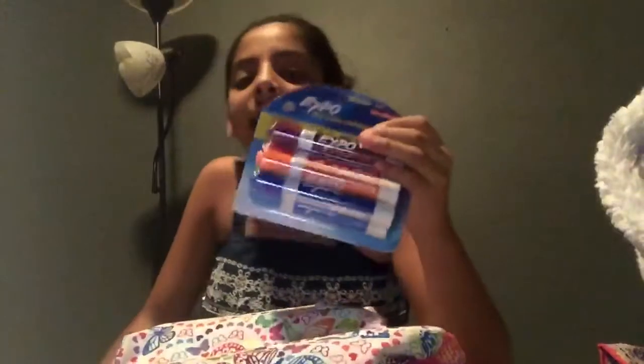So I'll actually go over the markers. You should go and get some Expo markers if you need some. There's purple, orange, pink, light blue, and dark blue. It's only $2 — $2.38, I think. I don't know, but it's $2 something. And I needed four of them, but I got this.